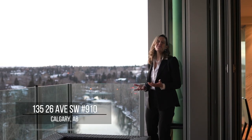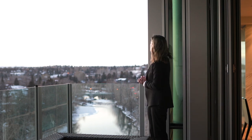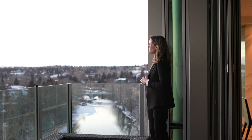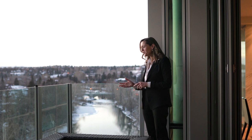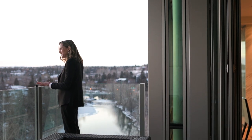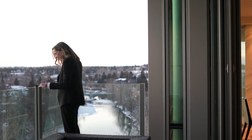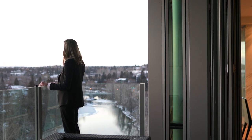One of the things that I really love about this particular suite are the stunning views — you've got incredible mountain views, you're right on the banks of the Elbow River. I'm actually always surprised at how easy it is to hear that river just flowing ever so gently.